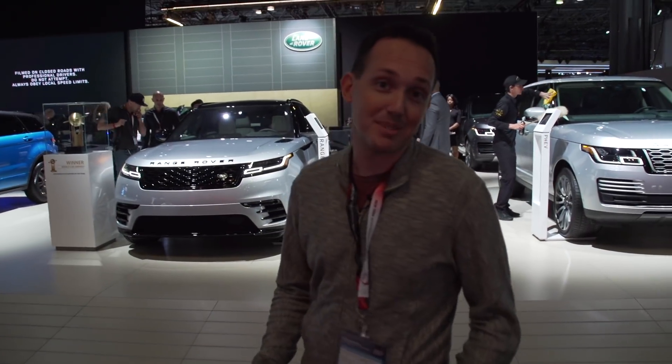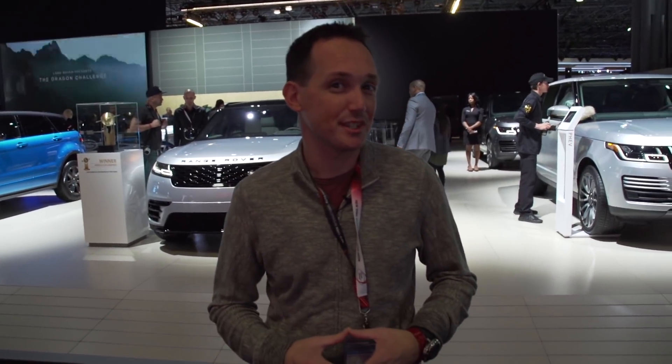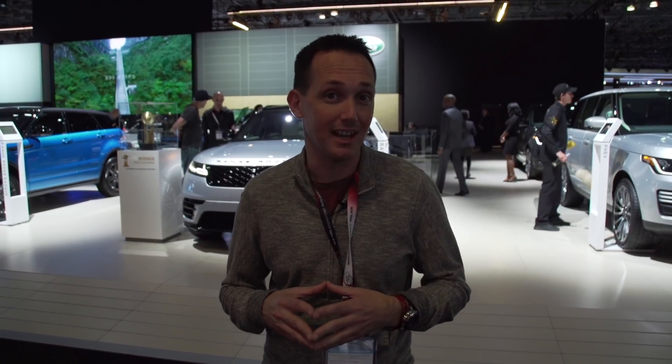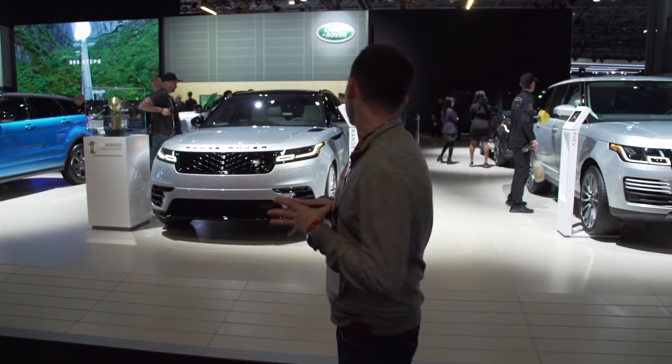Range Rover has dropped something hot — well, maybe not hot, maybe just expensive. They decided there are enough rich people out there and started selling $250,000 Range Rovers. Let's go take a look at it.